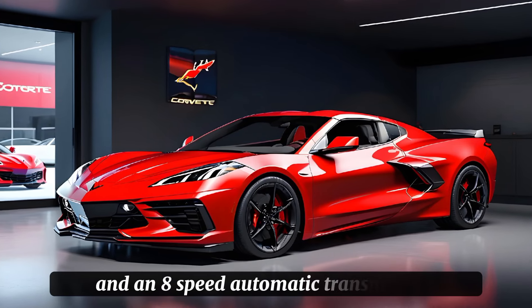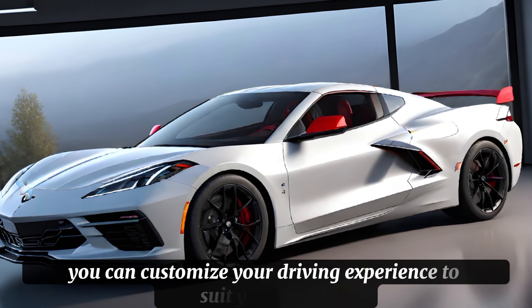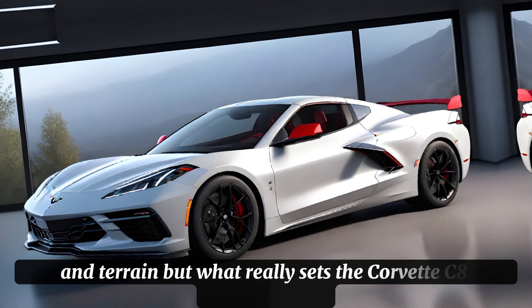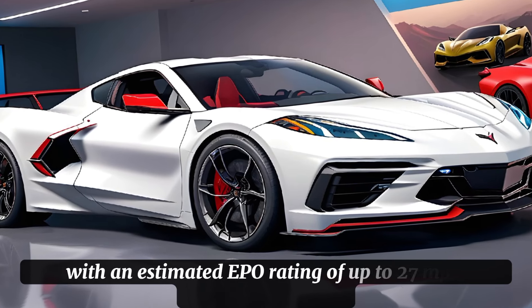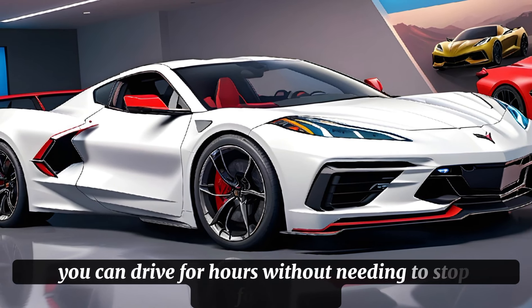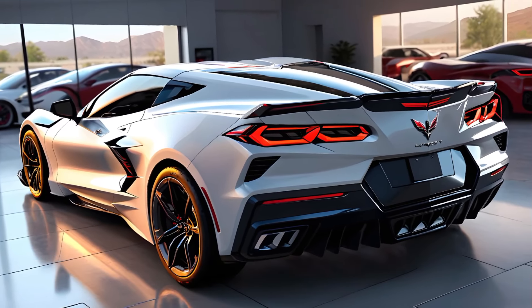The interior is just as impressive, with a range of premium materials and advanced features that make it a true masterpiece of luxury and comfort. The seats are heated and ventilated, and the dashboard features a massive 12-inch touchscreen display that controls everything from navigation to climate control. With advanced features like a 14-speaker audio system and a performance data recorder, you can create the ultimate driving experience.